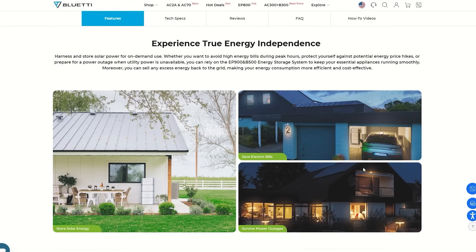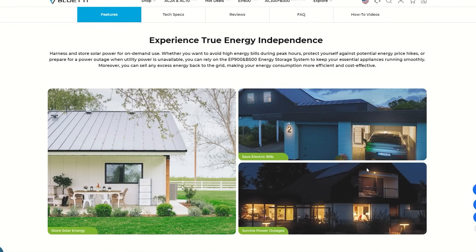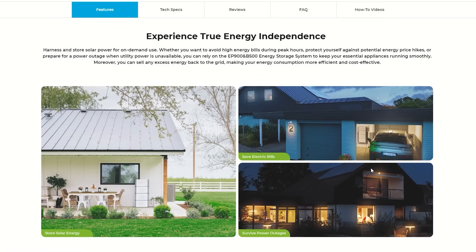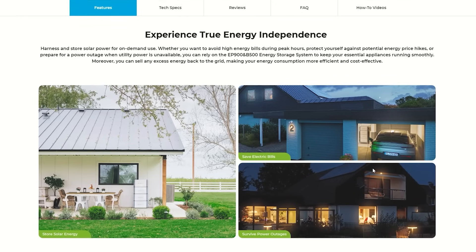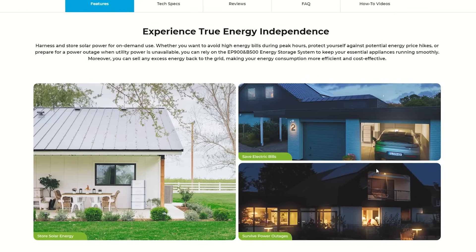Now we're getting into the bigger power stations from Bluetti designed to power your whole home. These can be used as backup and hooked directly into your home power system connected to the grid. It can stay charged and immediately turn on when needed — what is referred to as UPS backup, or uninterrupted power supply. You won't even know the power went out.